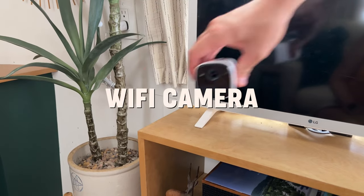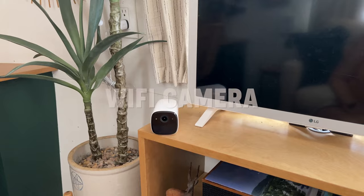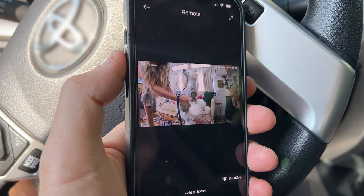When we leave our dogs alone, we peek in on them with this Wi-Fi enabled battery-powered camera that connects to our hotspot. It provides huge peace of mind.